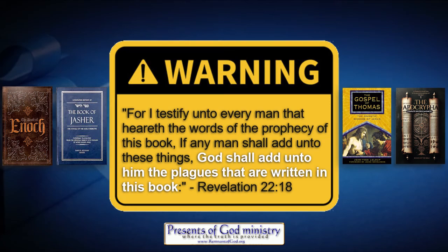God declared his word to be complete in 66 books, and it is there. It will remain.